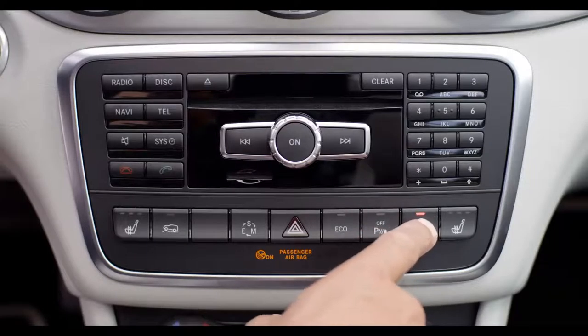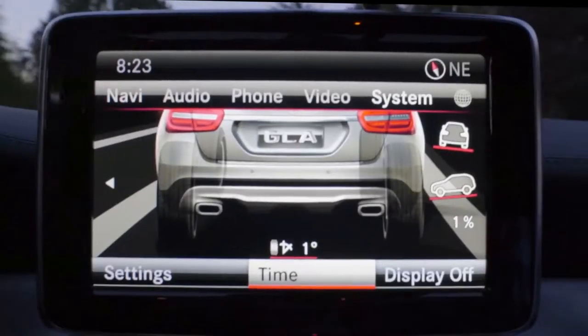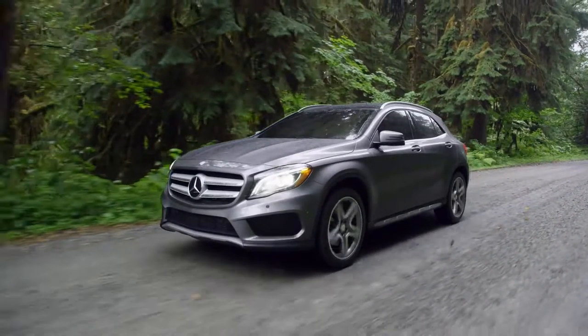Downhill speed regulation, a special off-road mode that tailors drive systems to terrain, and an off-road display help you maintain complete control when you're exploring the world beyond the pavement.